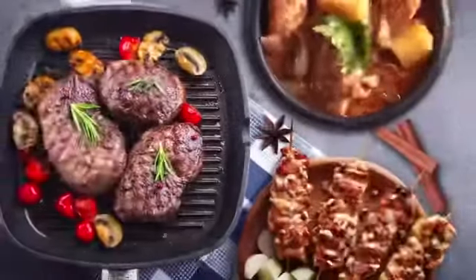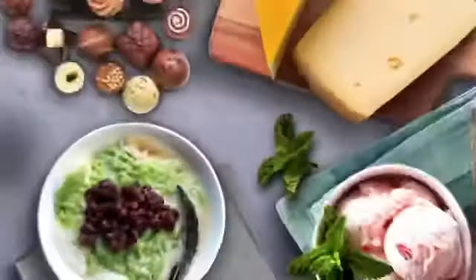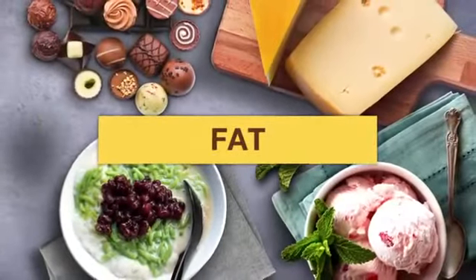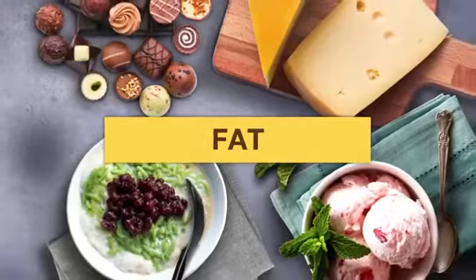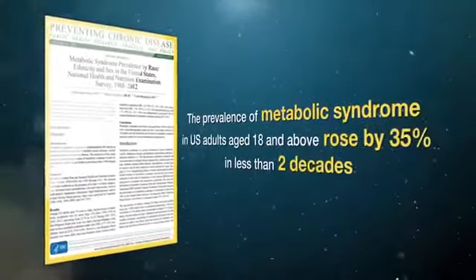If there is poor metabolism of protein, it will cause a blockage within the blood vessels. If there is poor metabolism of fat, it will cause triglycerides to accumulate in blood vessels. Abnormal metabolism leads to metabolic syndromes.